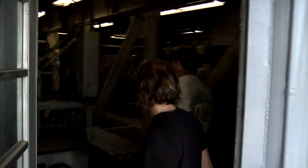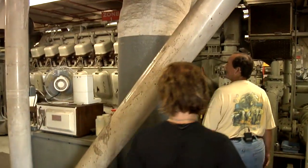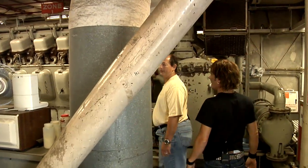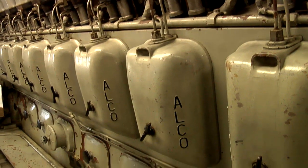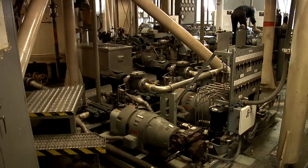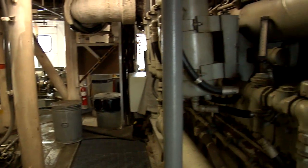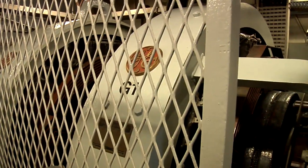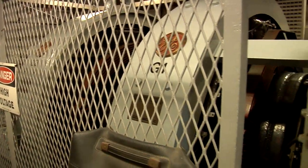Walk back into history. Look at this. These engines here — those are the same engines that have been on here since '65. Since 1965. This is what powers the Crawler. There's actually two of these, one here and one on the other side. Each one of these powers two 1,000-kilowatt DC generators. It kind of works like a diesel electric locomotive.